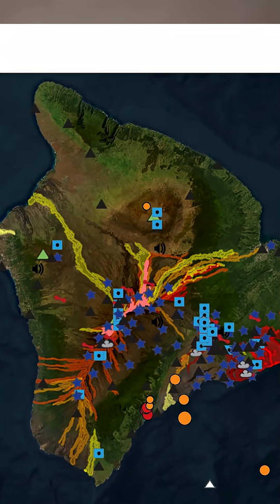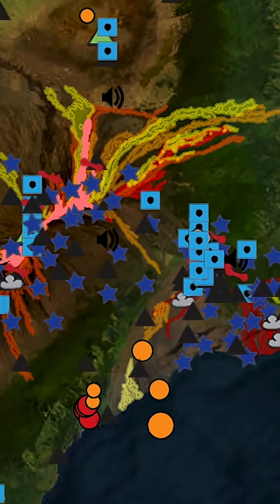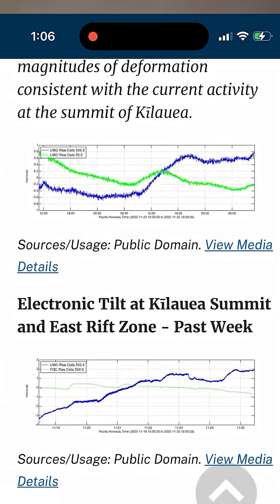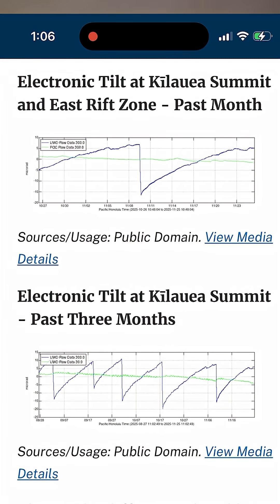This latest reawakening is part of a larger episode that actually started in December 2024, and right now all the signals say another fountain is close — sometime between now and November 26, according to the latest modeling.